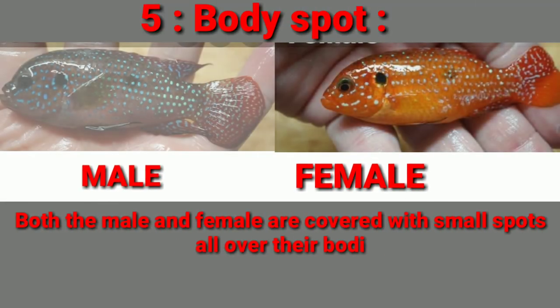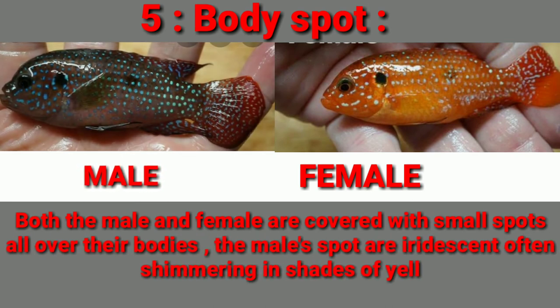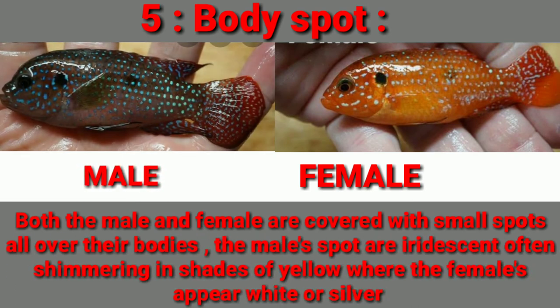Number five is body spots. Both male and female are covered with small spots all over their bodies. The male spots are iridescent, often shimmering in shades of yellow, whereas the female spots appear white or silver.